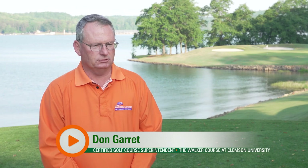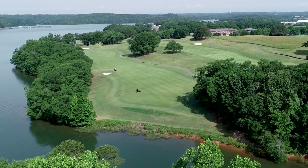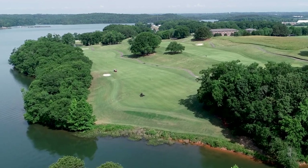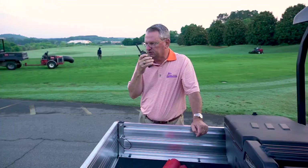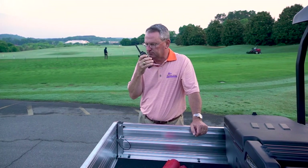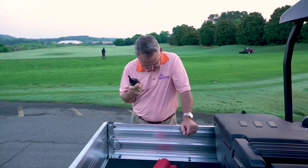The golf course was built and opened in 1995. DJ DeVictor was the golf course architect. I came along in 1999 — I came back to Clemson. I was a Clemson grad and from this area, so I was able to come back and have been here for 22 years.